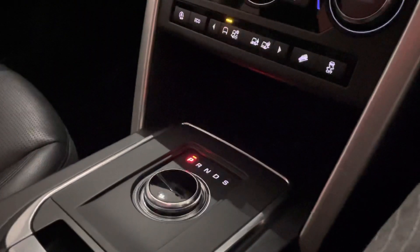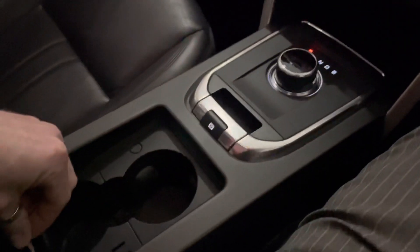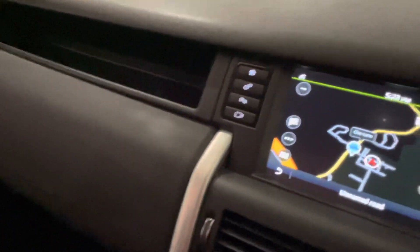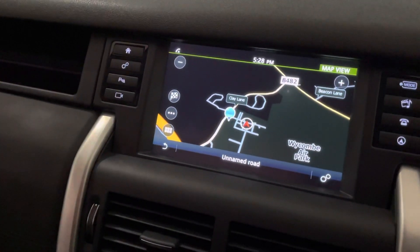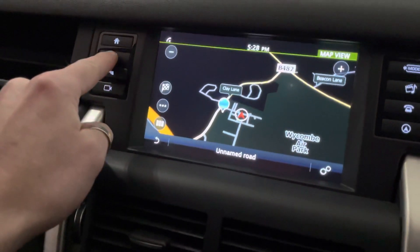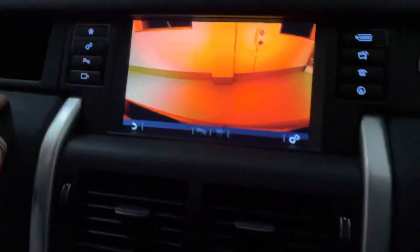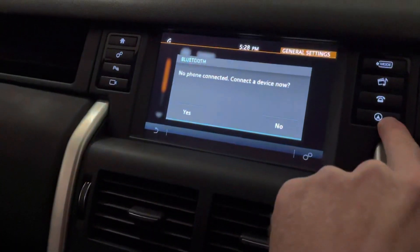You've got cup holders back here and shortcut buttons for your menu. If you want your parking aid on, you've got your settings up here — you can turn your camera on and select different modes, and of course your Bluetooth and satellite navigation are all accessible.